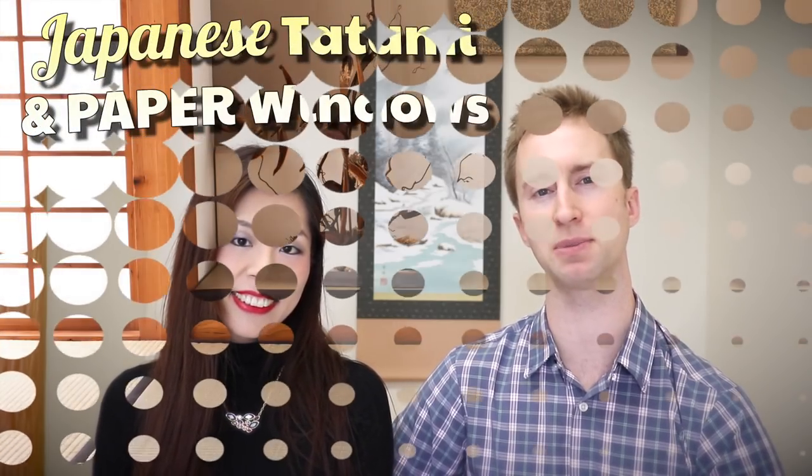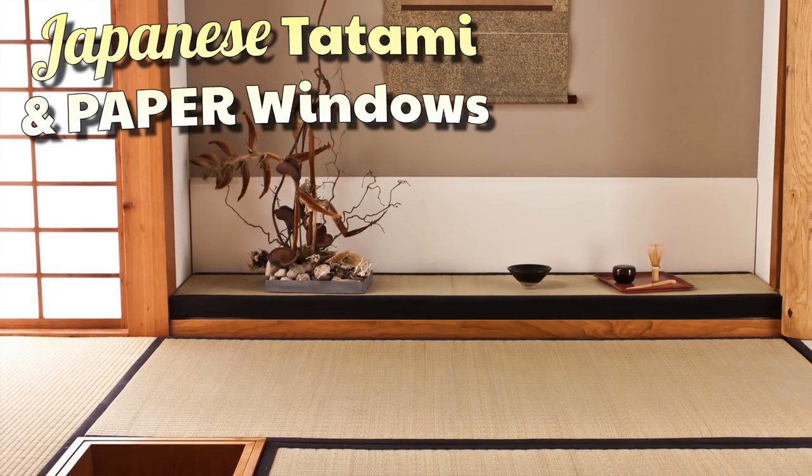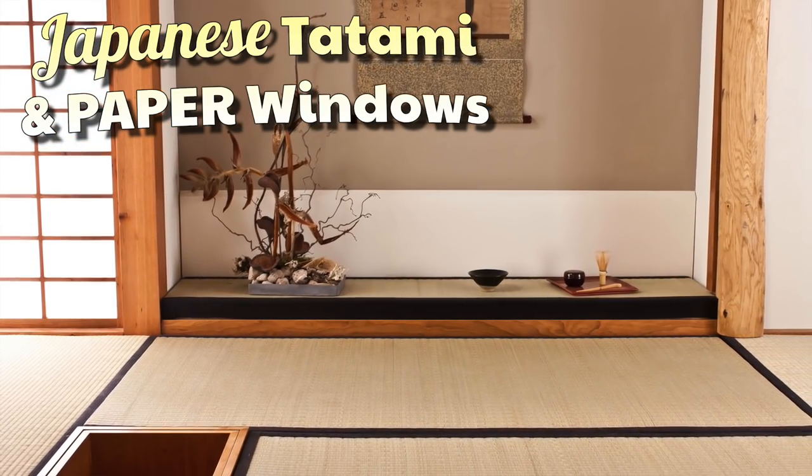Hi, welcome back to our channel. Do you know how minimalist a Japanese house can really look with tatami mats and paper windows? In this video we're going to show you a real Japanese style room, so stick to the end and find out the hidden secret about the room. Hi, I'm Dustin. Hi, I'm Akina, and we are the Japan Questions Answered channel.